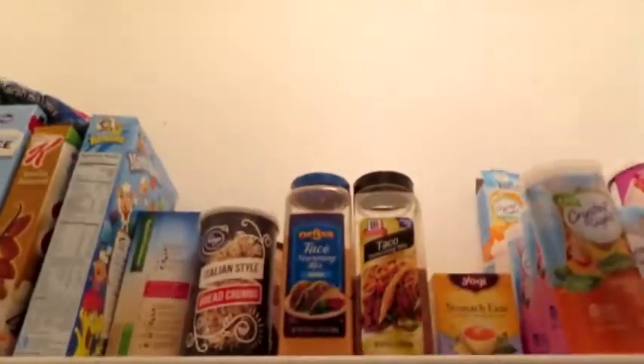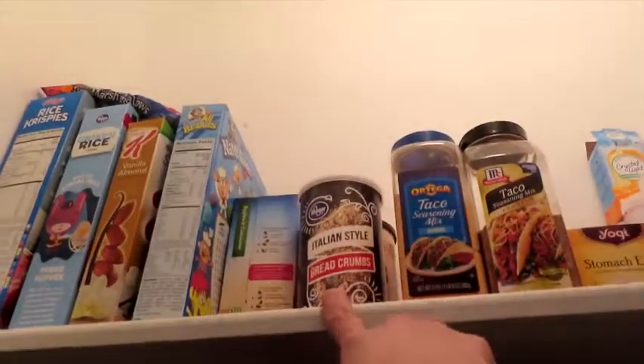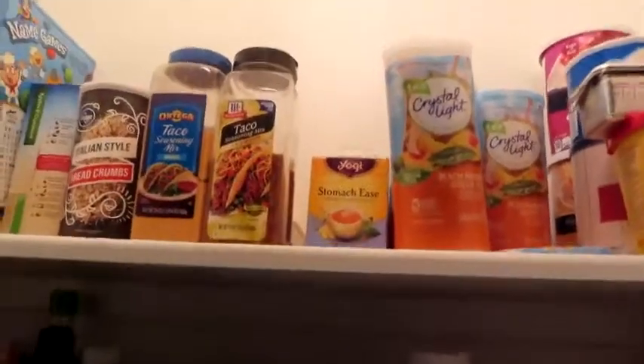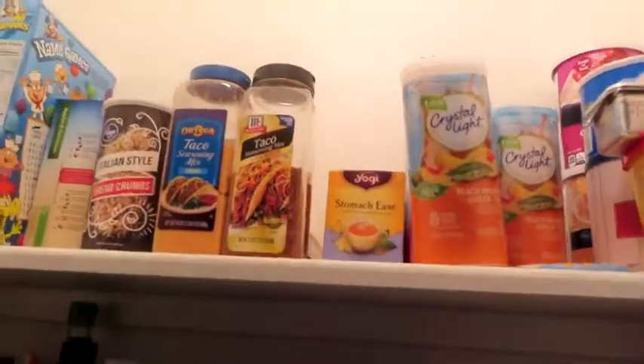So here's a quick tour of my pantry. You'll see I have some taco seasoning up there. Those breadcrumbs I used to make cheese sticks for Sid. A couple of teas up there — that's stomach ease, and I have another one that's kind of a nighttime type of thing. But this is our pantry tour. So I'm going to go get my inventory from the freezers.